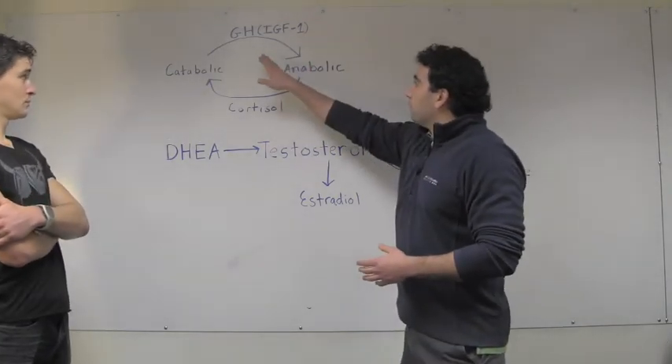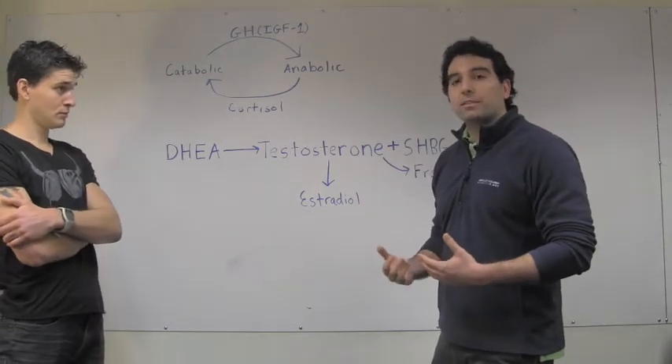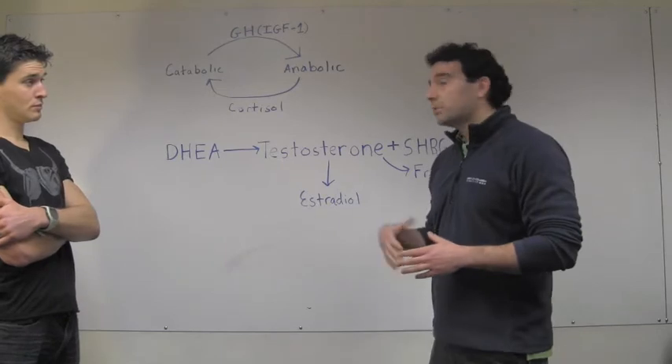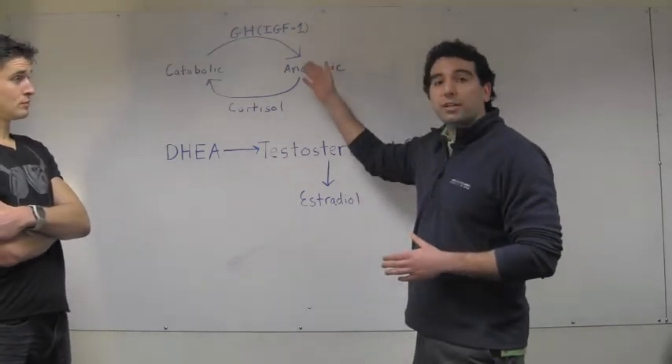Growth hormone pushes you towards the anabolic state where you can build muscle and burn fat — that's the goal of most athletes. It's hard to measure growth hormone directly, so we use a surrogate marker called insulin-like growth factor 1, or IGF-1.